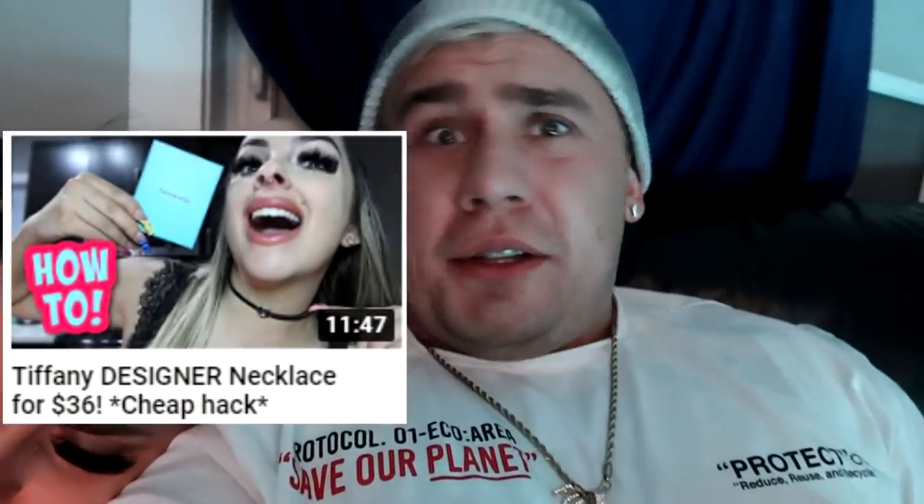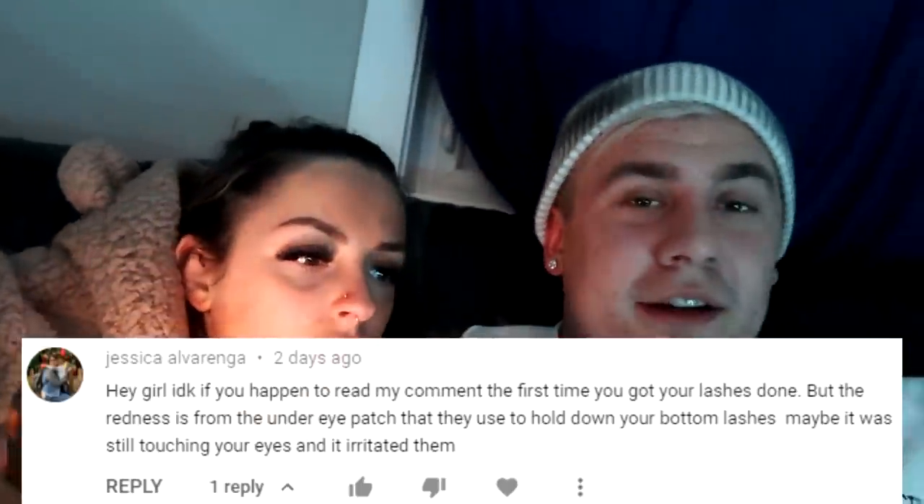I look really tan because of my spray tan. We are about to choose a comment on this video. Jessica Alvarenga: 'Hey girl, you got your lashes done but the redness is from the under-eye patch they used to hold down your bottom lashes — maybe it was still touching your eyes and irritated them.' Thank you so much for that comment, and for everyone trying to help with the lashes and the redness. Thank goodness the redness is all gone now. If the redness does continue to happen, I just won't get them done anymore. I'm going to go one more time — I had redness with the other girl too, so maybe I just have an allergy. I'll try one more time for a fill, and if it keeps happening, obviously my health is more important than lashes. Thank you guys so much for watching today's vlog — we'll talk to you guys on the next one. Bye!